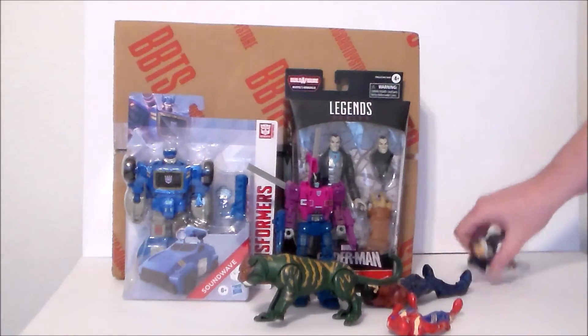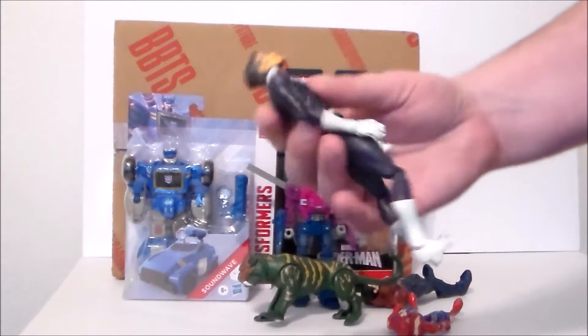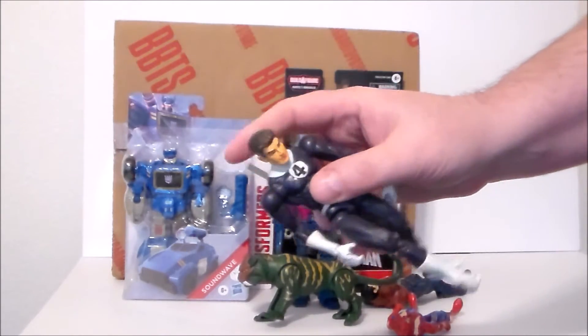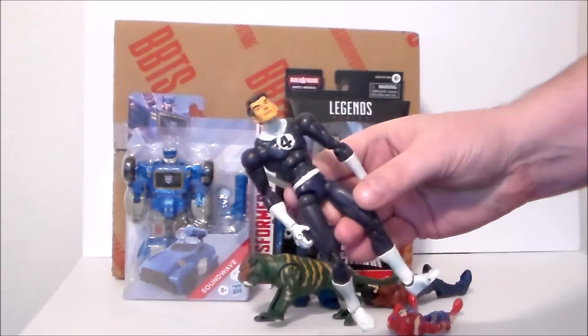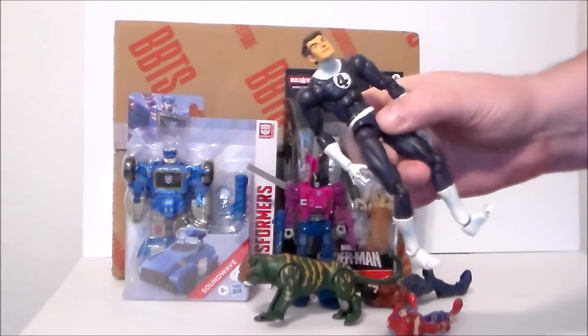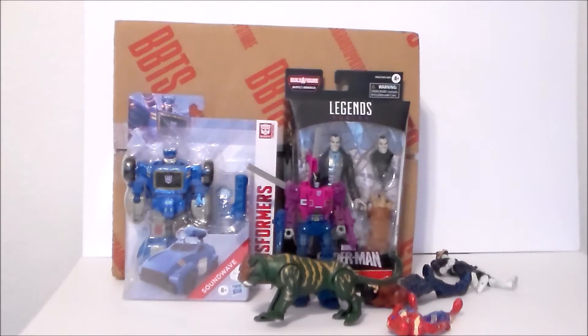Then I found a Mr. Fantastic figure. I'm not really sure which series this goes with — it's definitely a Toy Biz. It is loosey-goosey and goofy, but I love an old school figure. So if you know which set this goes to for the Fantastic Four, definitely let me know. Have not Googled him yet.